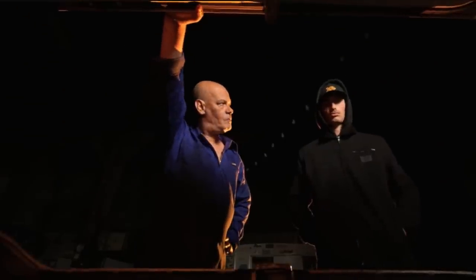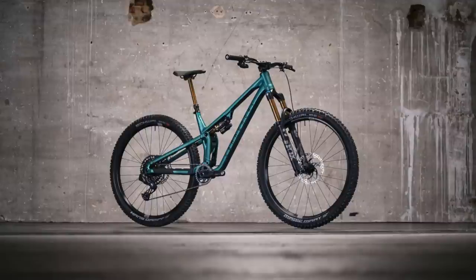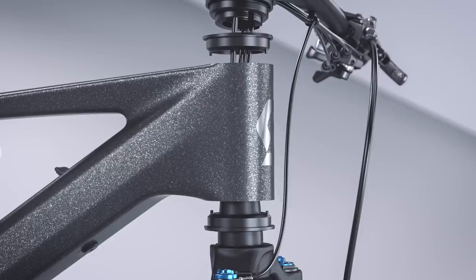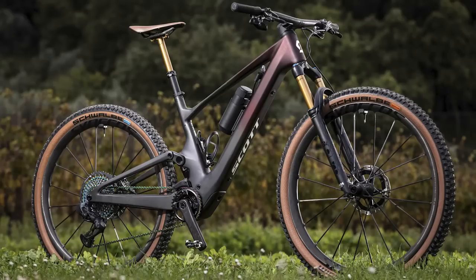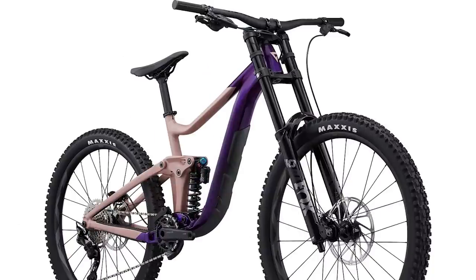What's up Vital MTB-ers? There are four new bikes launched today: two mountain bikes and two e-bikes. Guess what? Three out of the four have cable routing that goes through the headset. We're going over the new Orbea Rise, the Scott Lumen E-Ride, the Commencal Tempo, and the new Giant Reign.